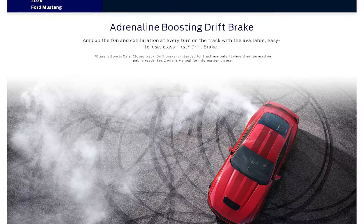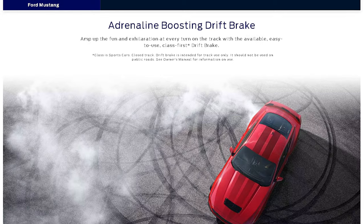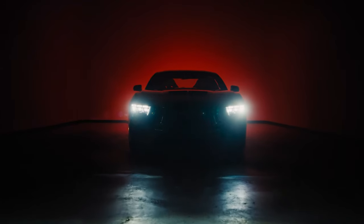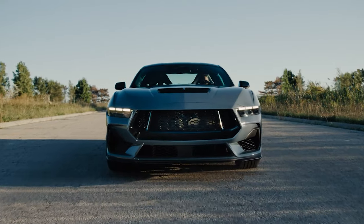Let's shift gears and talk about shifting gears. The Dark Horse comes with a Tremec 6-speed or the 10-speed automatic. And let's not forget the drift brake — you can drift a Mustang right out of the box without having to add a bunch of extra weight and calipers and hardware. The drift brake was a collaboration with multi-formula drift champion Vaughn Gittin Jr., so you know it's the real deal.